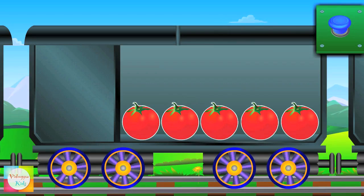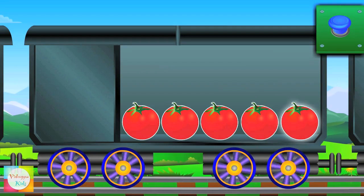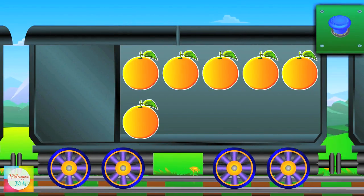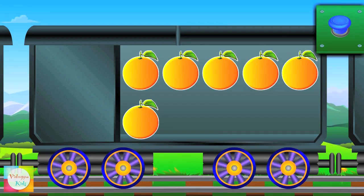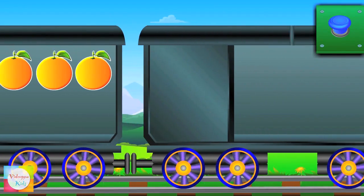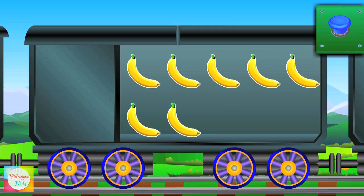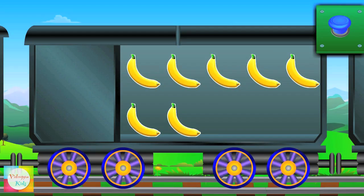Count the tomatoes — one, two, three, four, five, five tomatoes. Count the sweet limes — one, two, three, four, five, six, six sweet limes. Seven, seven bananas.